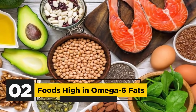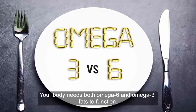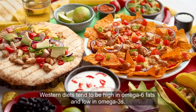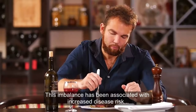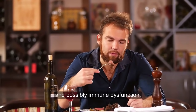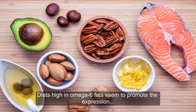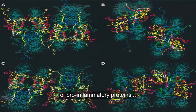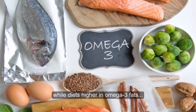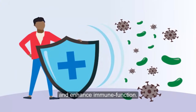2. Foods high in omega-6 fats. Your body needs both omega-6 and omega-3 fats to function. Western diets tend to be high in omega-6 fats and low in omega-3s. This imbalance has been associated with increased risk and possible immune dysfunction. Diets high in omega-6 fats seem to promote the expression of pro-inflammatory proteins that may weaken the immune response, while diets higher in omega-3 fats reduce the production of those proteins and enhance immune function.